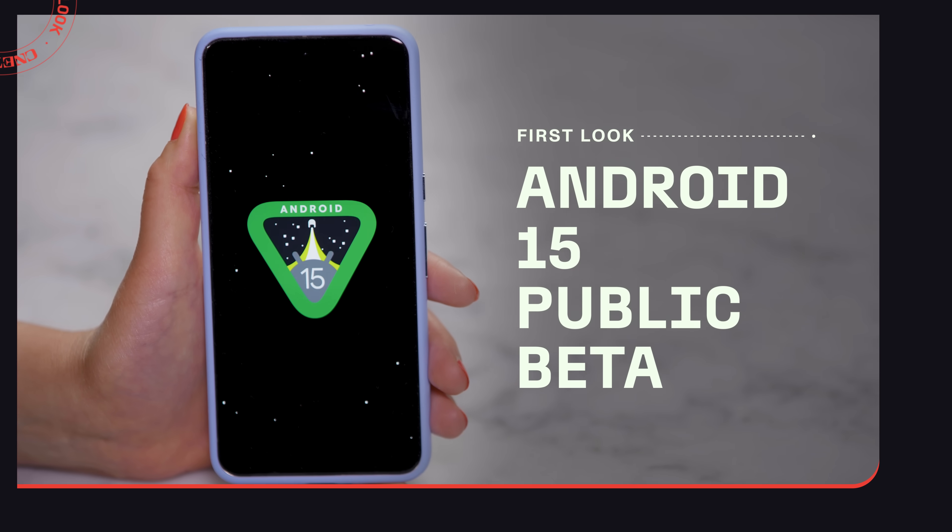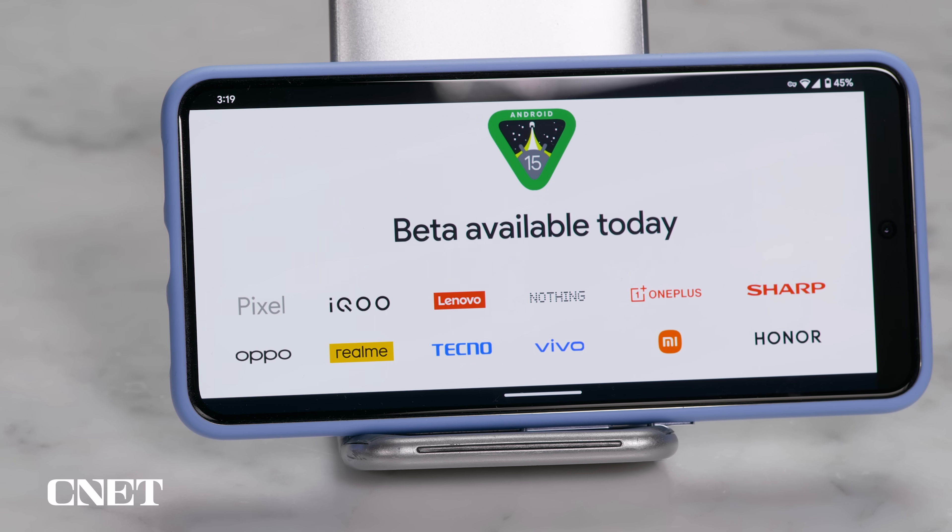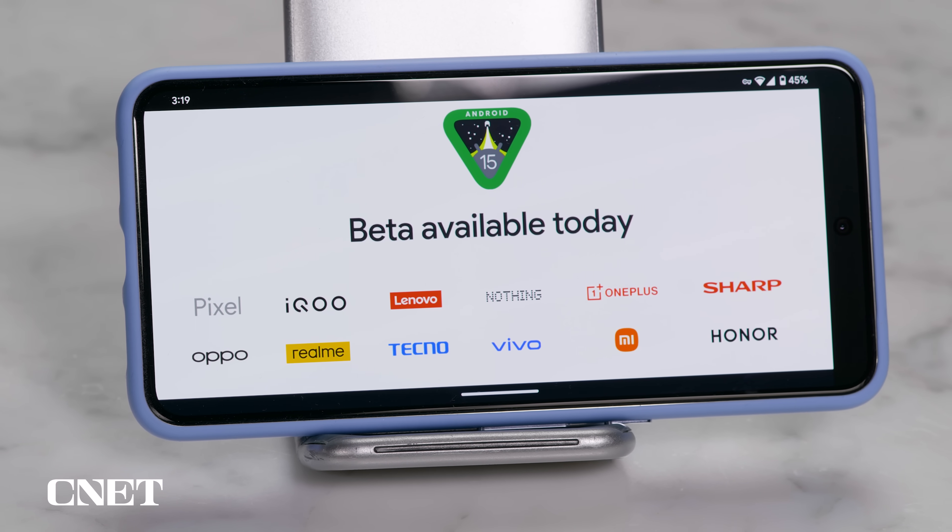The beta is now available on more than just Google Pixels. Nothing, Lenovo, Honor, Oppo and OnePlus phones can try it out too, just to name a few. As always, proceed with caution when you are using a beta product and proceed at your own risk. So do your backups, et cetera.